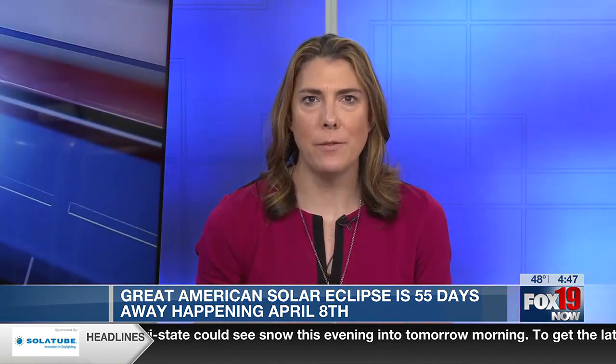If you are along the path of totality, as soon as the moon completely covers the sun, you can take off your glasses. Otherwise, you will need these glasses or a filter anytime you're looking at the sun.